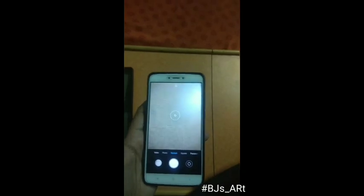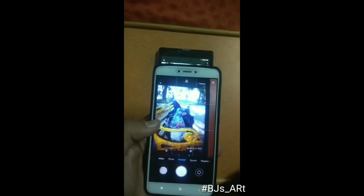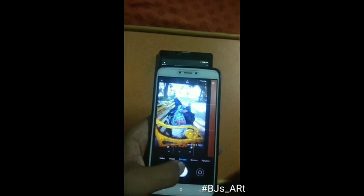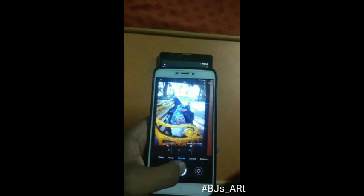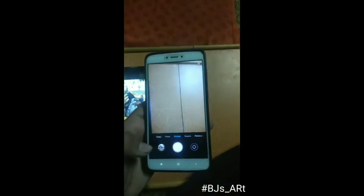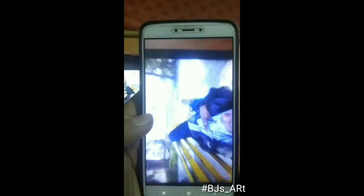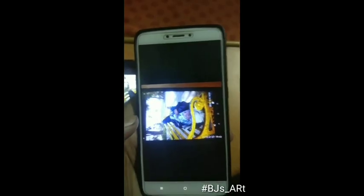Let's check how the camera performs in portrait mode. Here we have a photo which was taken by me. We'll click on it to see the results. Okay, so it's not looking quite right, so let's take another look.